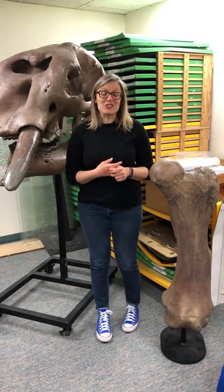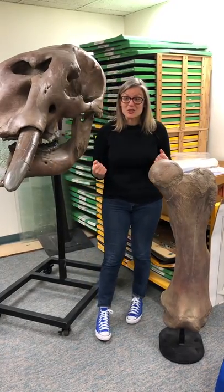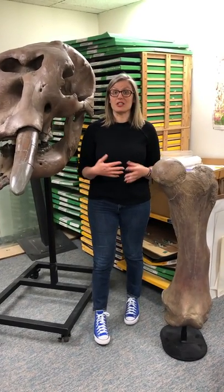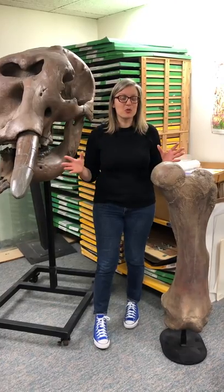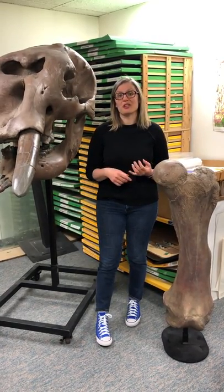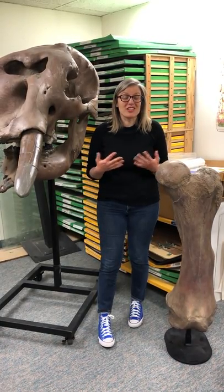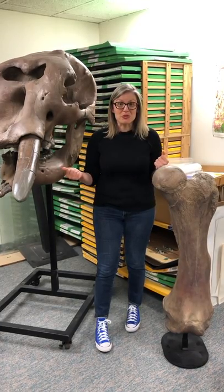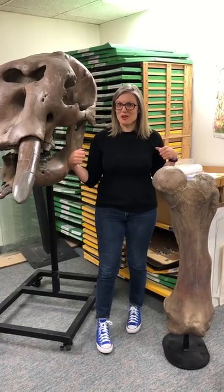Another fun fact about the Ice Age is most people think about the most recent ice age that we're currently in as being the ice age, but it's actually one of five ice ages in Earth's history. So for the vast majority of the Earth's 4.55 billion year history, there hasn't been ice year-round at the poles. In fact, they even find dinosaurs living in Antarctica, which shows us that the weather had to be much, much warmer for that to be the case.